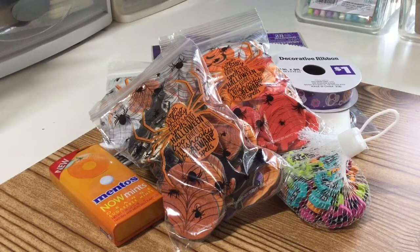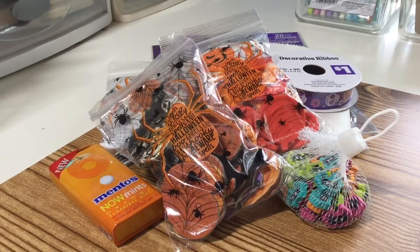Hey everyone, welcome back to my channel, this is Lexi. Today I wanted to share a small Halloween giveaway. I finished up my Halloween projects and went through my Halloween supplies and just had some things I wanted to share, so this is going to be a flash giveaway, a quick giveaway today.